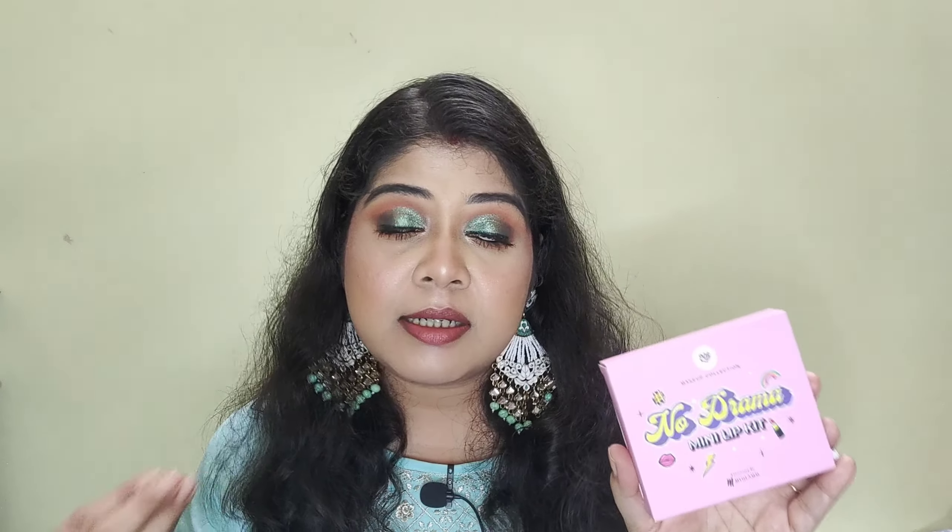This is the second shade, Comfort Zone — it's a very beautiful brown shade. This is the third shade, Hype, which has a little pink undertone. It looks like a pink and brown mixed color and it's a very beautiful nude shade that suits all skin tones.